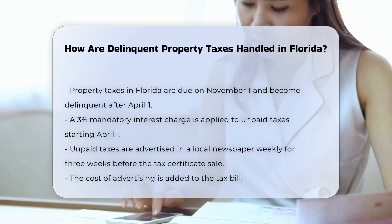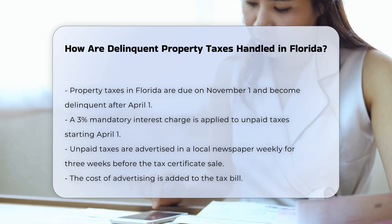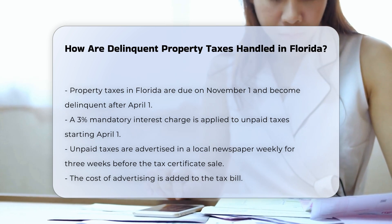If the taxes remain unpaid, the property is advertised in a local newspaper once a week for three consecutive weeks prior to the tax certificate sale. The cost of this advertising is added to the tax bill.